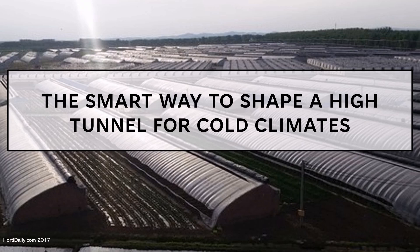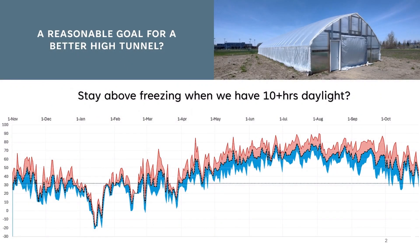How could we shape a high tunnel for colder northern climates so that it works with the sun to maximize our growing season? Other than the temperature, our hours of daylight are the biggest limitation to our growing season in the north. Let's look at what the growing season could be if temperature wasn't the issue and only daylight was our limiting factor.